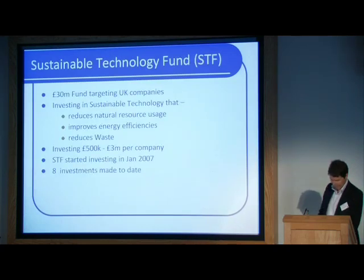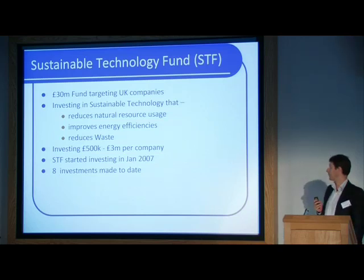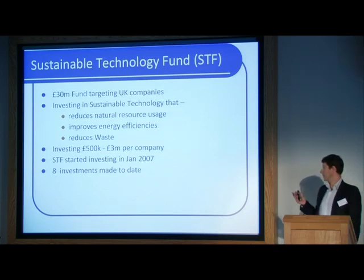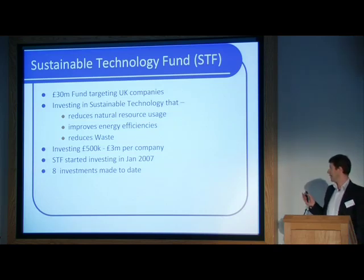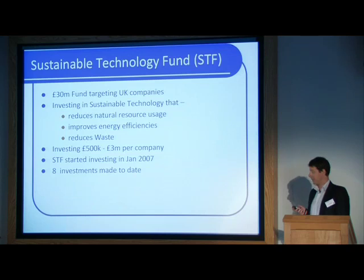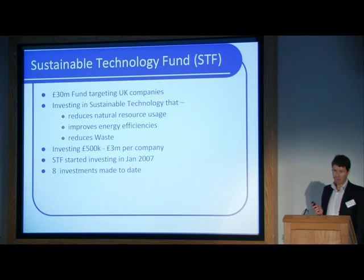The Sustainable Technology Fund is a £30 million fund focused only on UK companies looking for anything between half a million and £3 million worth of investment. Sustainable technology as we define it is a pretty broad church — anything that reduces natural resource usage, improves energy efficiencies, and reduces waste. We've been investing in this fund since 2007 and have made eight investments to date, making us probably one of the most active investors in the sustainable technology sector in the UK. We see on average about 200 investment propositions a year in this space.